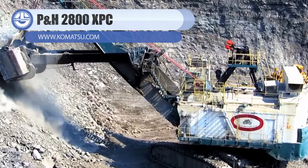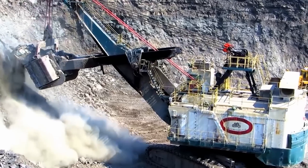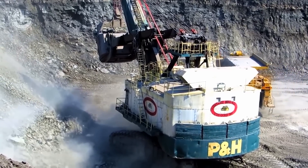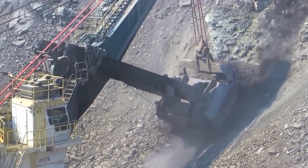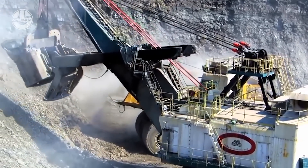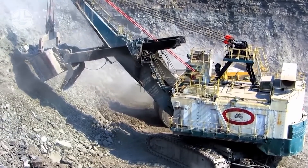The PNH 2800XPC is an electric rope shovel that has a nominal payload of 65 short tons. Its dipper has a capacity of 35 to 44 cubic yards, which helps reach a production rate of 6,285 to 8,381 TPH. This machine is truly designed to provide high levels of productivity even in tough environments. It has outstanding digging power at faster cycle times, delivering a productive, reliable, and low cost-per-ton workforce. It is equipped with an AC electrical system designed to move materials quickly, and with its heavy-duty design, this machine can provide years of dependable service.